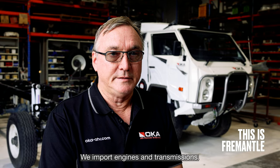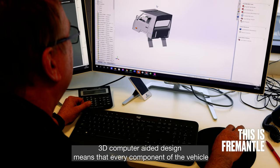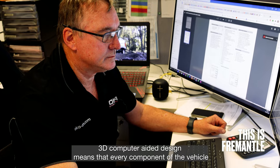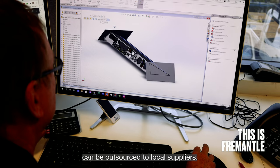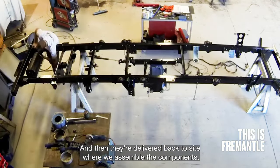We're in the city of Fremantle. We import engines and transmissions, but other than that, it's all Western Australia. 3D computer aided design means that every component of the vehicle can be outsourced to local suppliers, and then they're delivered back to site where we assemble the components.